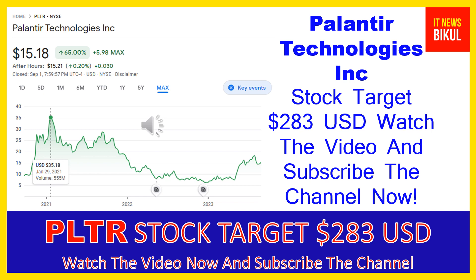Friends, Palantir Technologies Inc. builds and deploys software platforms for the intelligence community in the United States to assist in counterterrorism investigations and operations. The company provides Palantir Gotham, a software platform which enables users to identify patterns hidden deep within data sets, ranging from signals intelligence sources to reports from confidential informants, as well as facilitates the handoff between analysts and operational users, helping operators plan and execute real-world responses to threats identified within the platform. It also offers Palantir Foundry, a platform that transforms the ways organizations operate by creating a central operating system for their data, allowing individual users to integrate and analyze the data they need in one place.